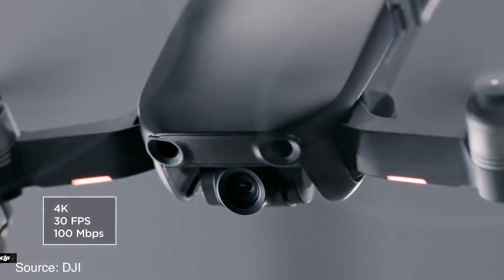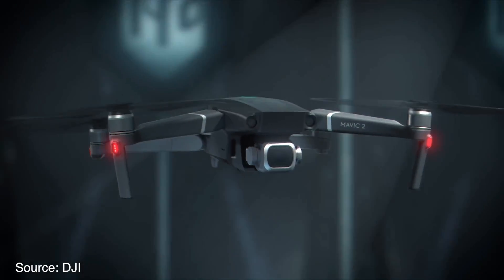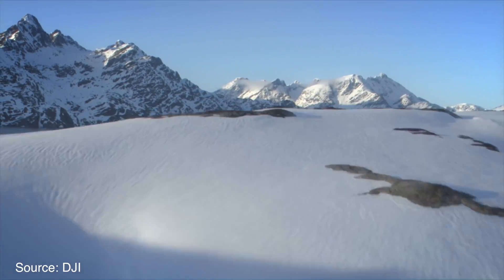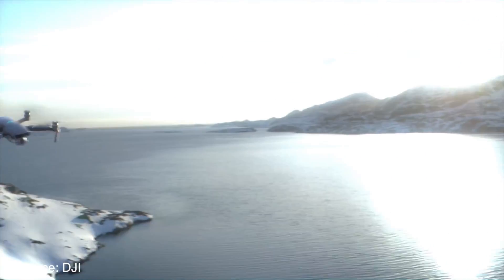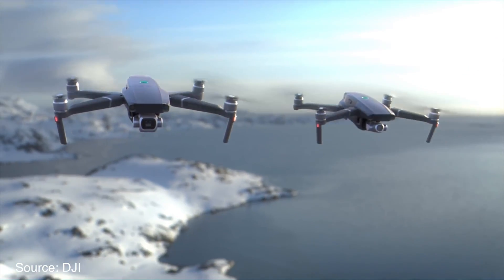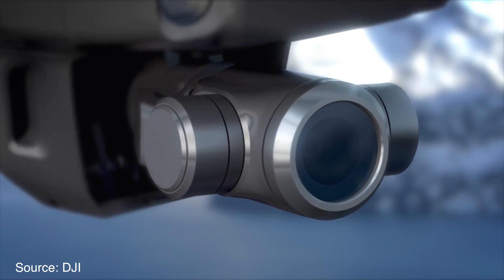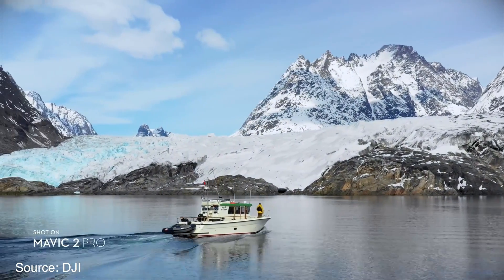A starting price of $1249 for the Mavic 2 is a significant jump, because the original Mavic Pro started off at a retail price of $999 and the updated Mavic Pro Platinum starts off at $1099. But if you take all of the improvements DJI crammed into their new Mavic 2 drones, I think the new price point is justified.